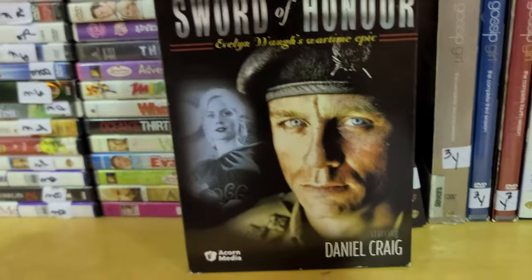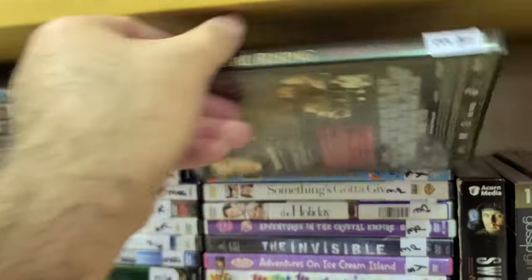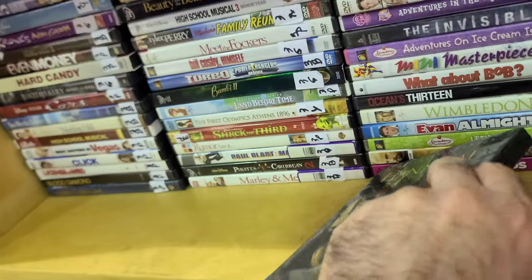Sword of Honor — a wartime series starring Daniel Craig. Maybe I've seen this here before, not too sure. I gotta watch Hannibal Rising since I love Silence of the Lambs — haven't seen this one yet, but I've heard it's pretty good.